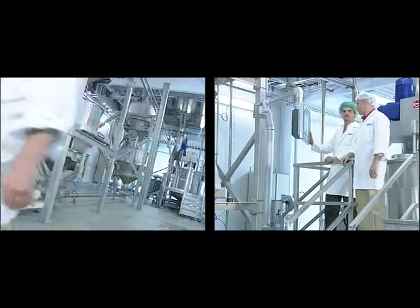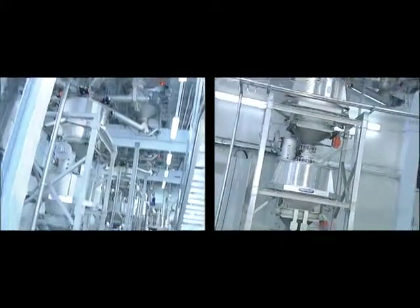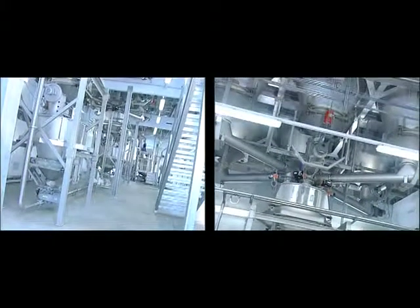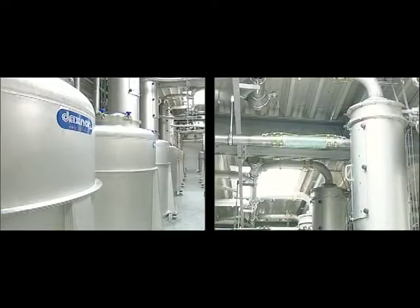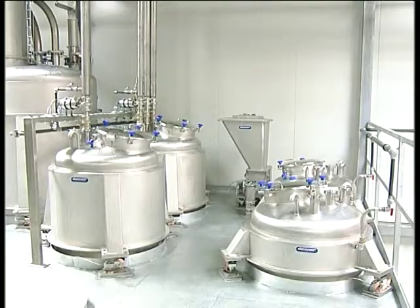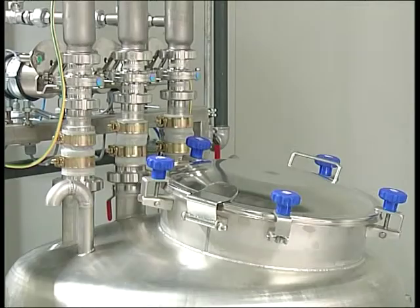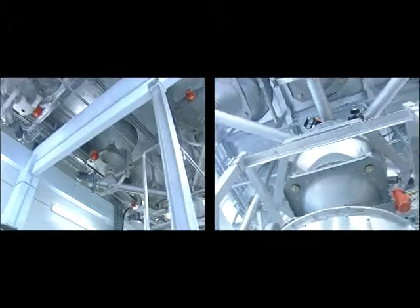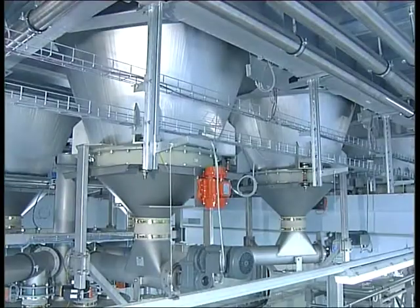Even the classic manor confectionery contains the latest Daxna technology. At a location in Perg, Austria, a facility producing masses for the cookie and biscuit manufacturer was built. Exact and automatic dosing of the component batch sizes into the weighing bins is implemented using dosing screw conveyors.